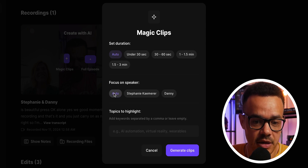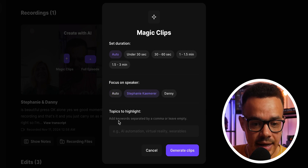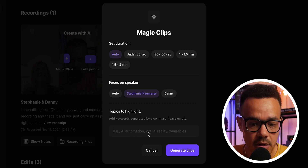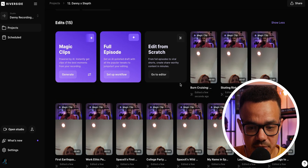You can also choose whether the speaker focus is auto, bouncing between me and my guests, or focused on a specific person — for this example, I'll say her. Then you can choose whether to focus on any keywords we speak about, or just let the AI take care of it. So it will do its thing. And just like that, the clips have been created.